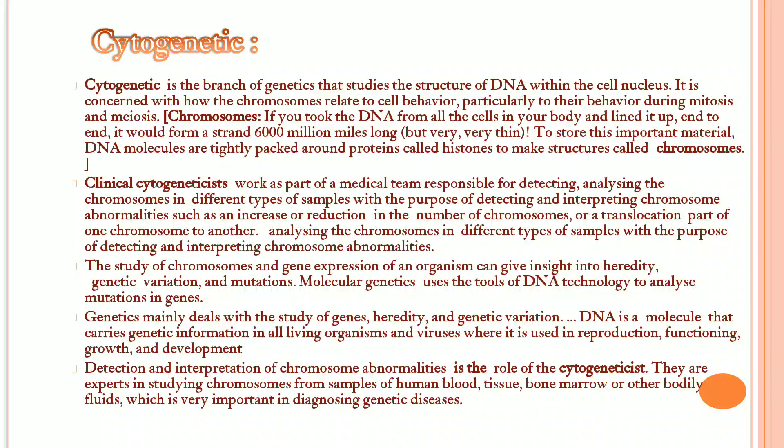Genetics mainly deals with the study of genes, heredity, and genetic variation. DNA is a molecule that carries genetic information in all living organisms and viruses, where it is used in reproduction, functioning, growth, and development.